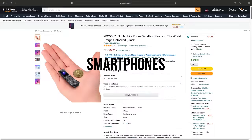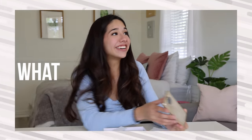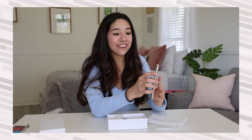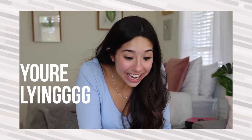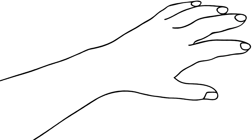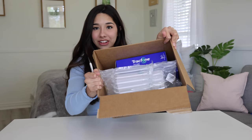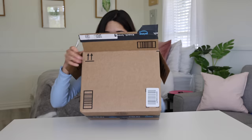I bought all of the cheapest smartphones on Amazon, ranging anywhere from $20 to $200. We're going to start from the cheapest and work our way up. Look at all of these smartphones, I'm so excited.